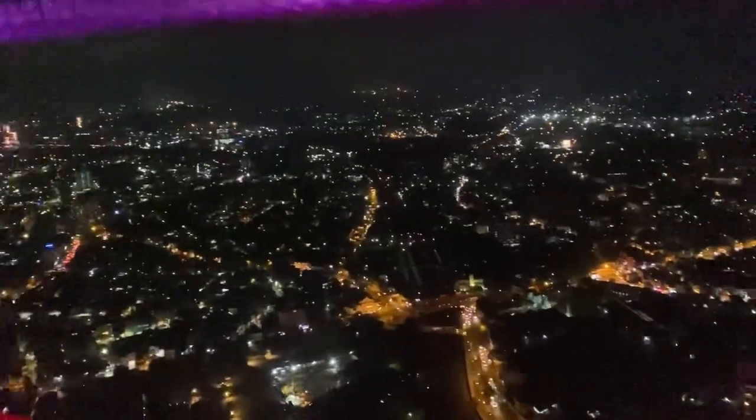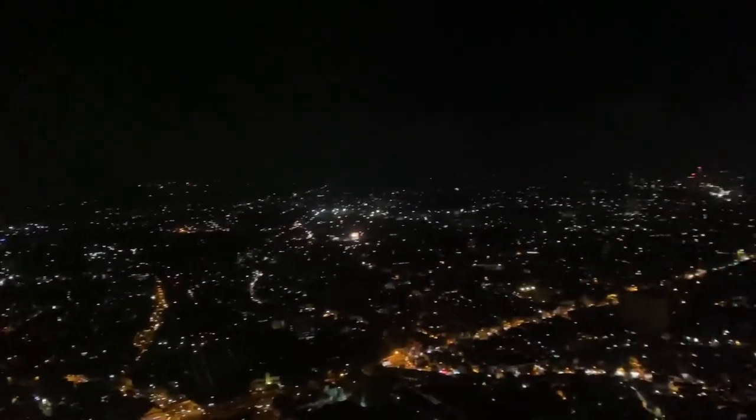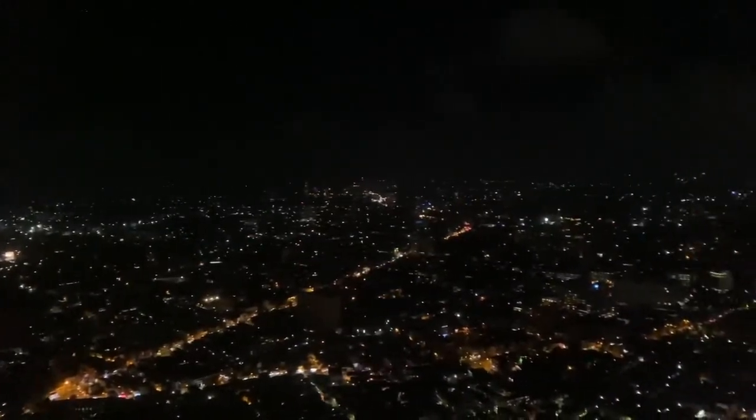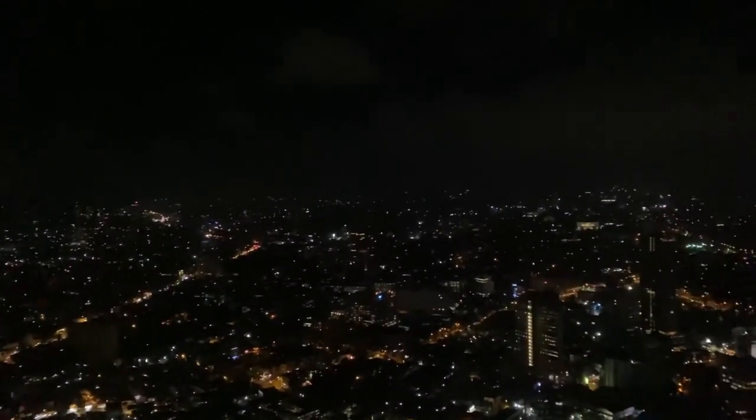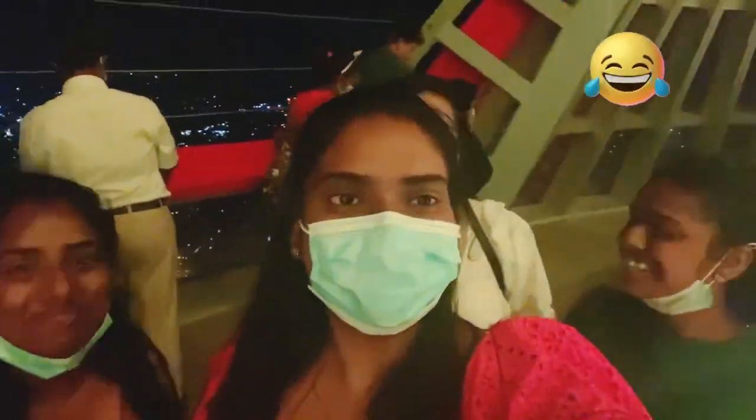We look at the night view and it's super awesome. We have a lot of photos that we try to take, but the lighting is very dim.